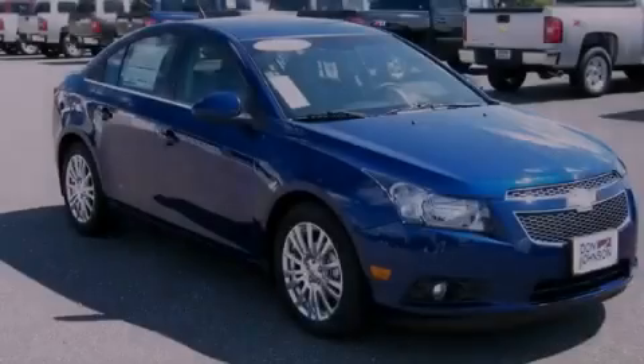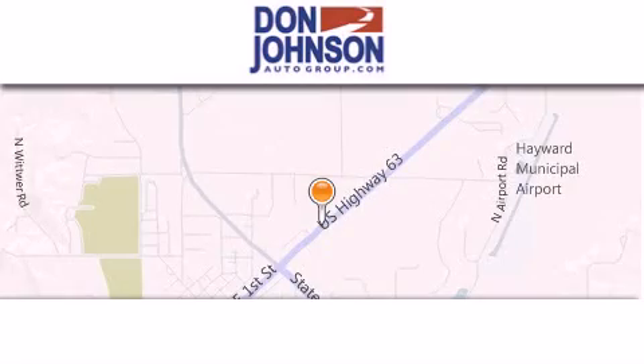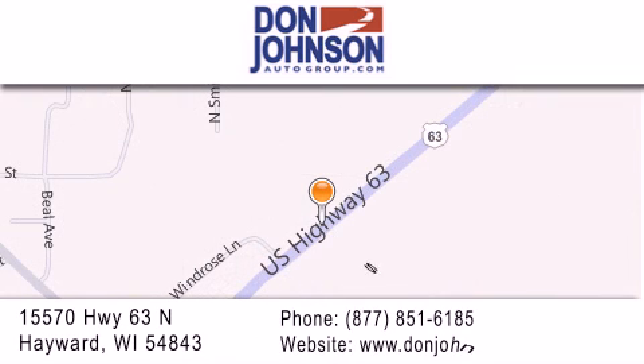Contact us today to arrange your test drive. Don Johnson Hayward Motors is located at 15570 Highway 63 North in Hayward. Our goal is to exceed all of your expectations to ensure that you'll return for future visits.